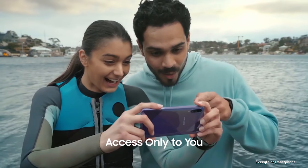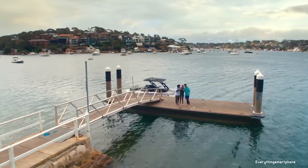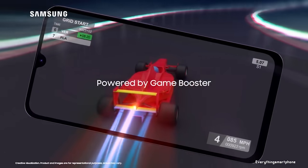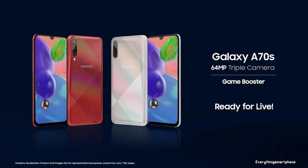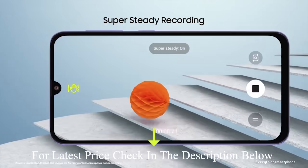The Samsung Galaxy A70s has an 11-nanometer Snapdragon 675 processor for its performance with an integrated GPU Adreno 612. It has 6GB or 8GB of RAM with 128GB of internal storage. The phone supports memory expansion up to 512GB via a microSD card.